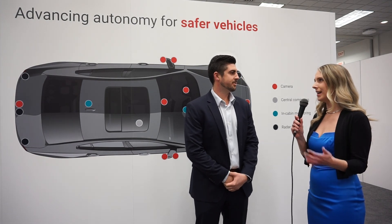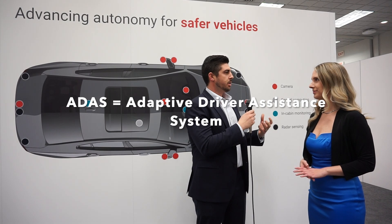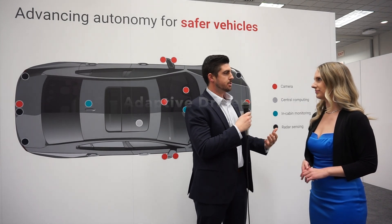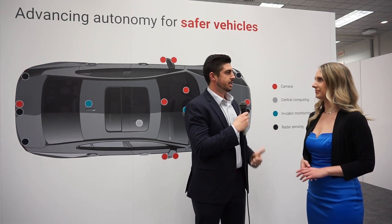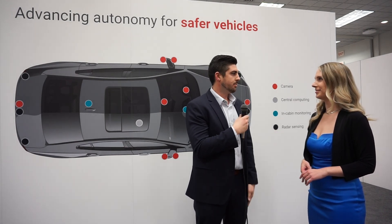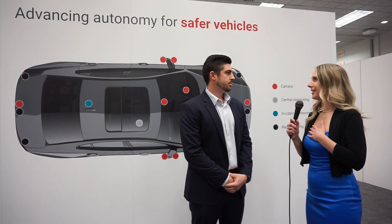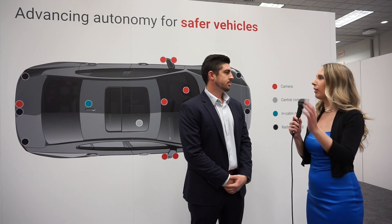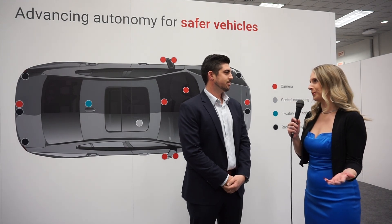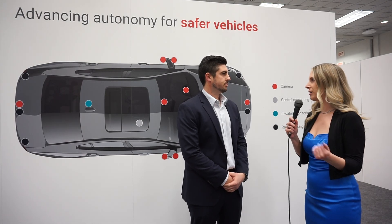What is ADAS? ADAS stands for Adaptive Driver Assistance System. It's really a way for us to help the vehicle and the driver with automatic lane change assist, blind spot detection — helping the car drive itself so the driver has less reliance on manual control. I just got an electric car that has what they call full self-driving, but it's not quite full self-driving yet. So ADAS allows that assisted driver experience.